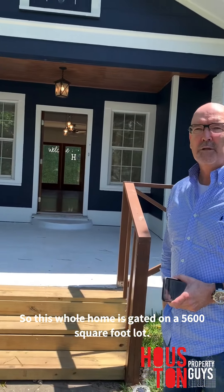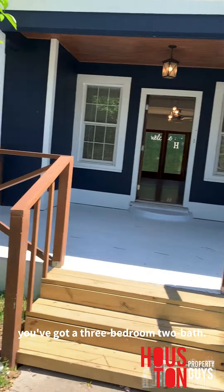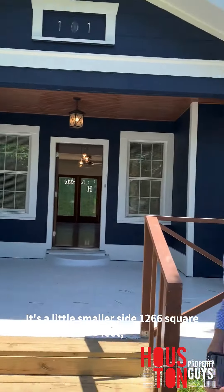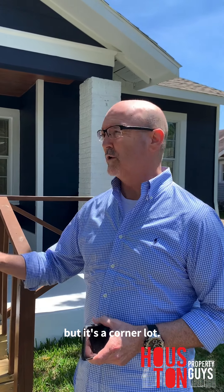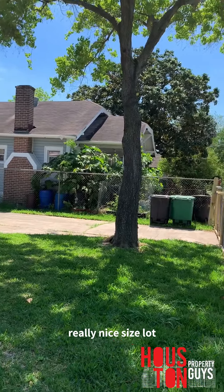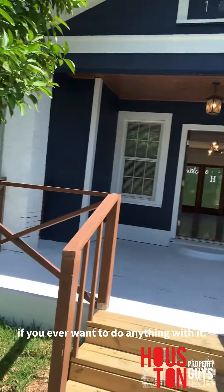So this whole home is gated — the whole home is gated. It's on a 5,600 square foot lot. You've got a three bedroom, two bath. It's a little on the smaller side at 1,266 square feet, but it's a corner lot. You've only got one neighbor behind you and to the side of you. Really nice size lot if you ever want to do anything with it. It just is adorable — come on, take a look.